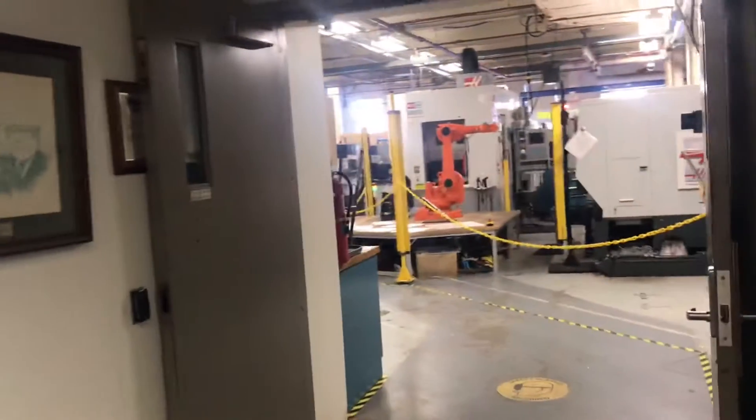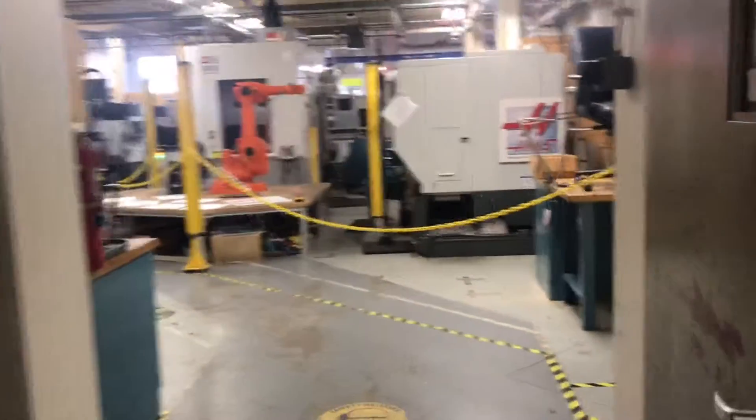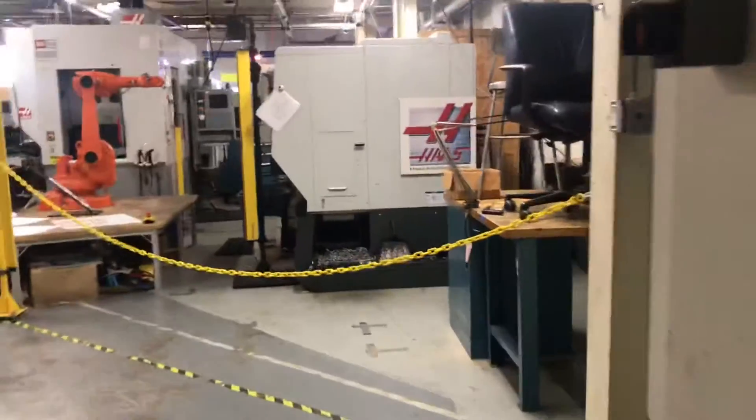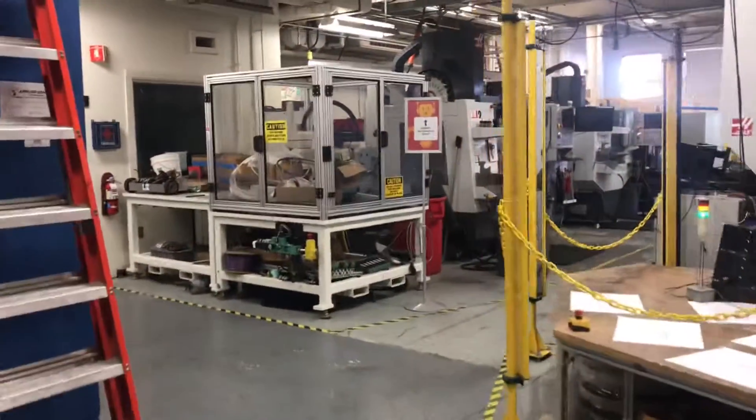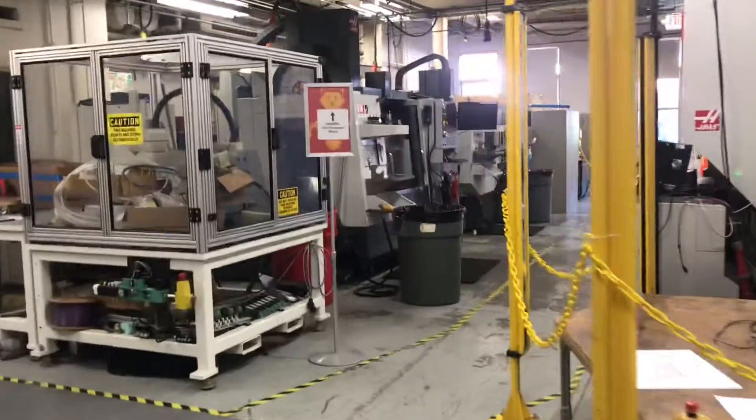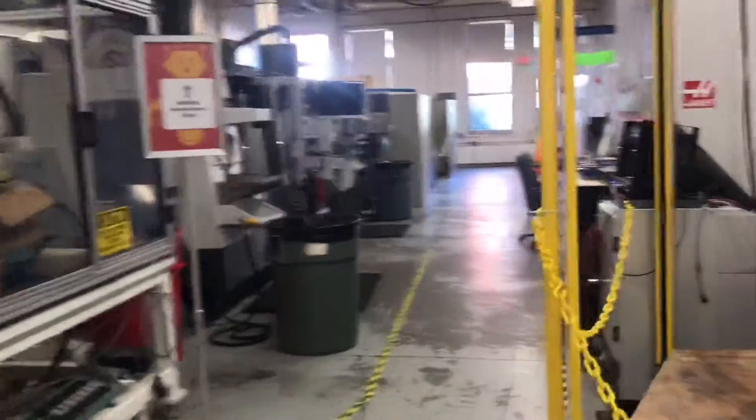On the right hand side you'll see our robotics laboratory. This is the initial robotics laboratory on campus here at WPI. You'll see some examples of industrial robots, and if you keep coming in you'll get a view of Warner in our Humanoid Robotics Laboratory.